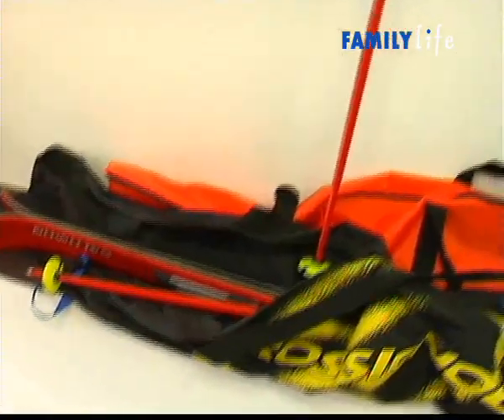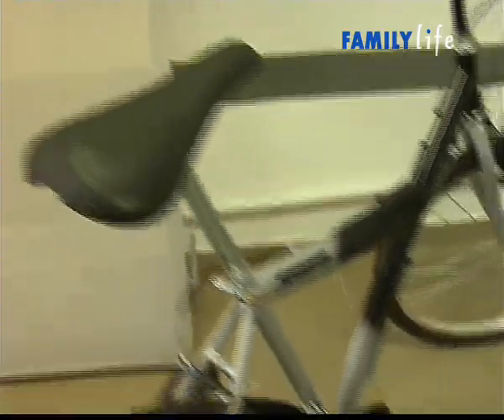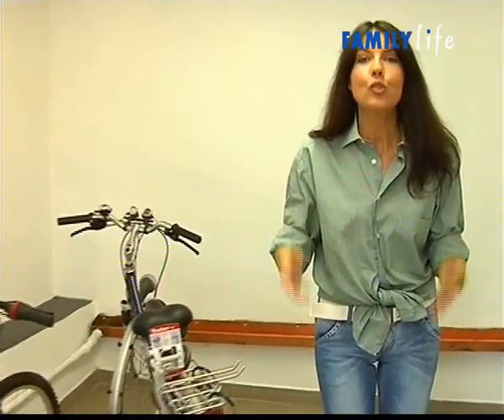Ma quanta roba c'è sempre in un garage? Sci, lettini prendisole, biciclette... Ma se lascio tutto per terra, come faccio poi a entrare con la macchina?